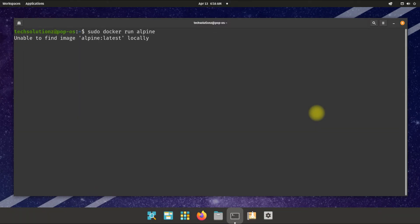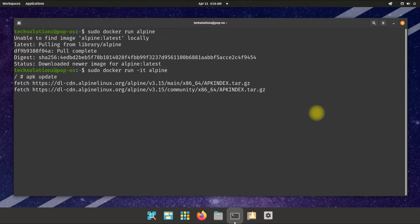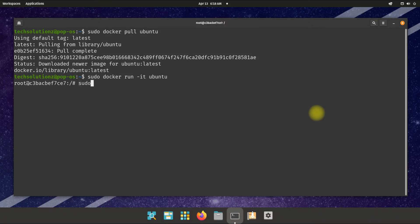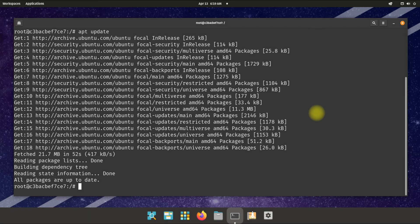Let's try running a Docker image remotely — grab the Alpine image and run it. It's working flawlessly. It's very minimal. Let's also try running Ubuntu from Docker. It's working flawlessly. Anything to ask? Comment below. Thanks for watching, good day!